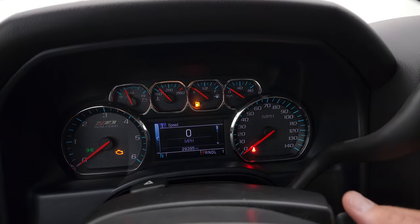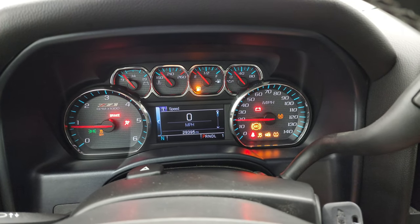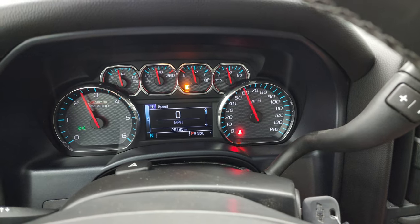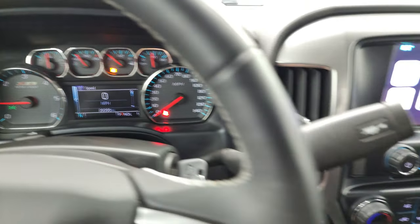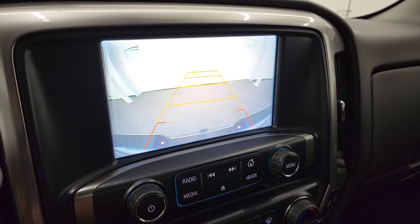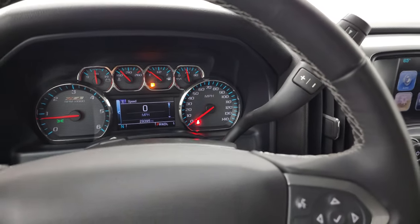We'll start it up and take a look under the hood. It starts right up — no check engine lights or anything like that. Backup camera works nicely.